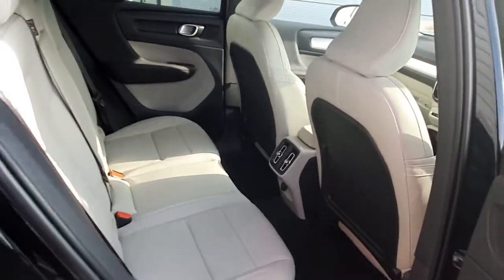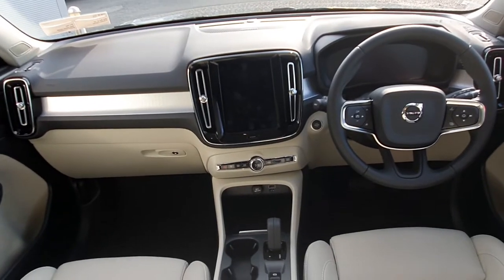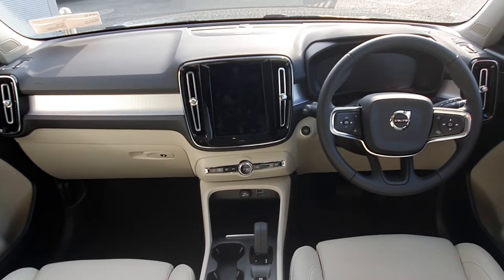Moving into the rear of the car we have the full blonde leather interior. Into the front we have our luxury digital clock with display, Volvo entertainment system, and many many other features.